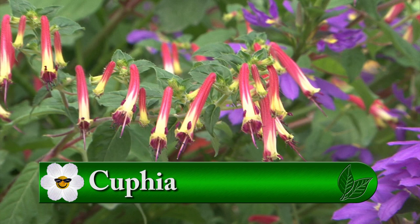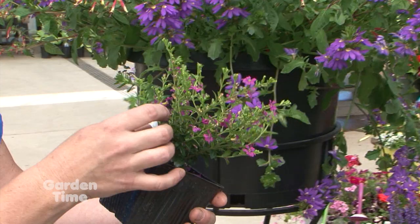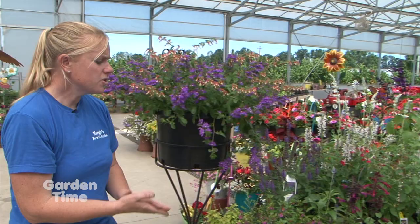We have a couple other cupheas. This is the Vermillionaire from Proven Winners — beautiful. Look at that tubular flower; you can tell why hummingbirds love it. This one, Drama Diana, is a little bit different cuphea. It doesn't quite have the tubular shape, but we still see hummingbirds all over it. It's a great addition to your flower beds or containers. These are all for full sun, though they can do some part shade — they'll bloom better in full sun.